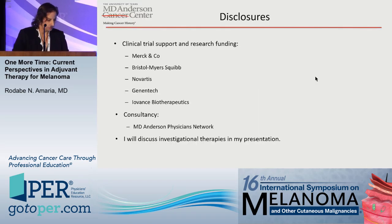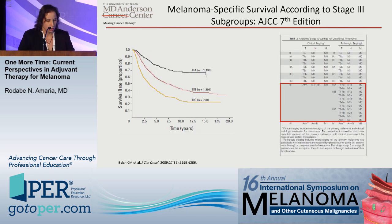So here are my disclosures. Before we get into the meat of all the data that I'm going to show you, I first want to talk a little bit about staging because you're going to hear this over and over again.